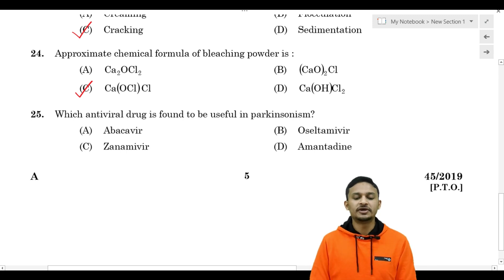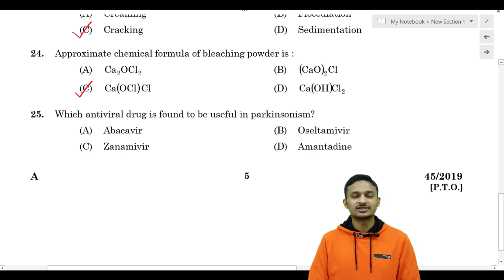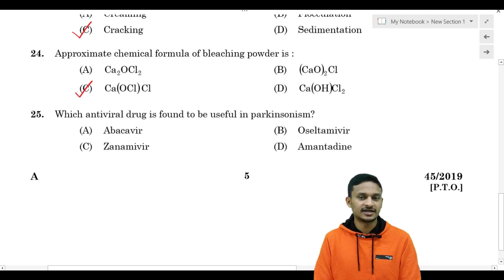An anti-viral drug that is found to be useful in Parkinsonism - we have discussed this topic.